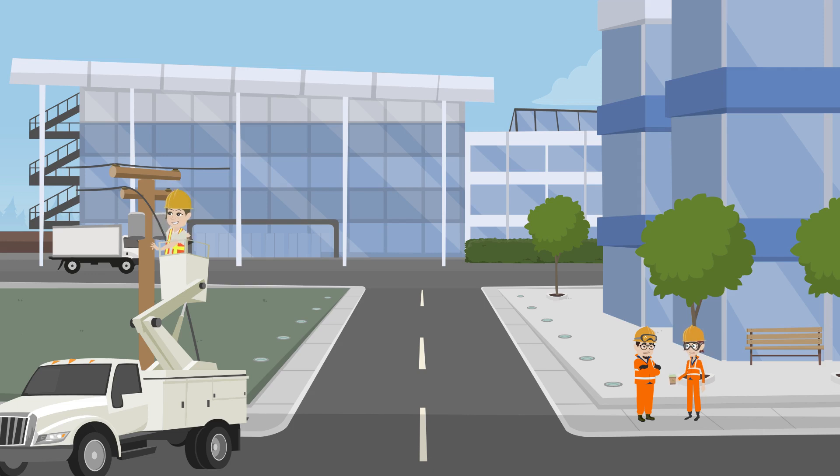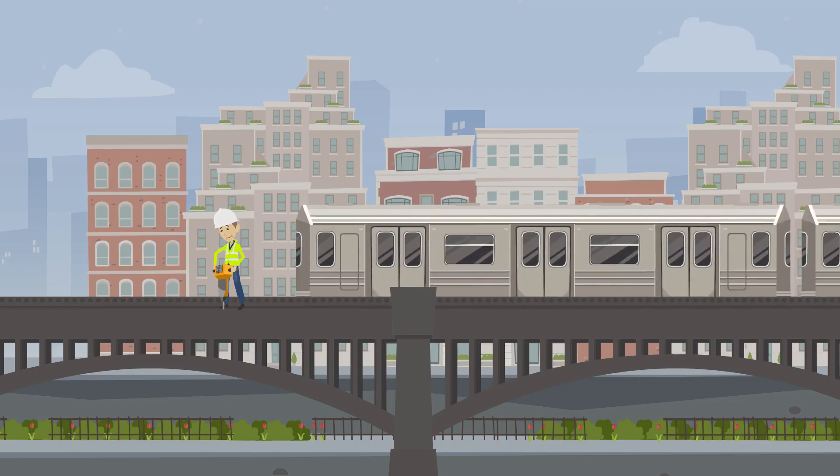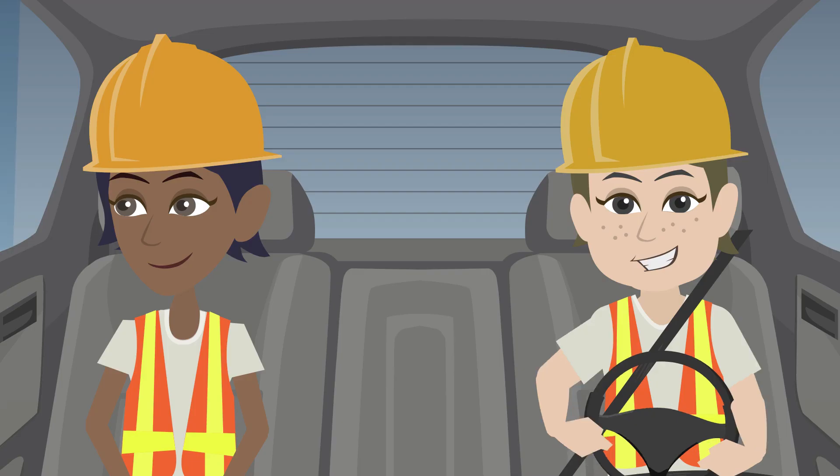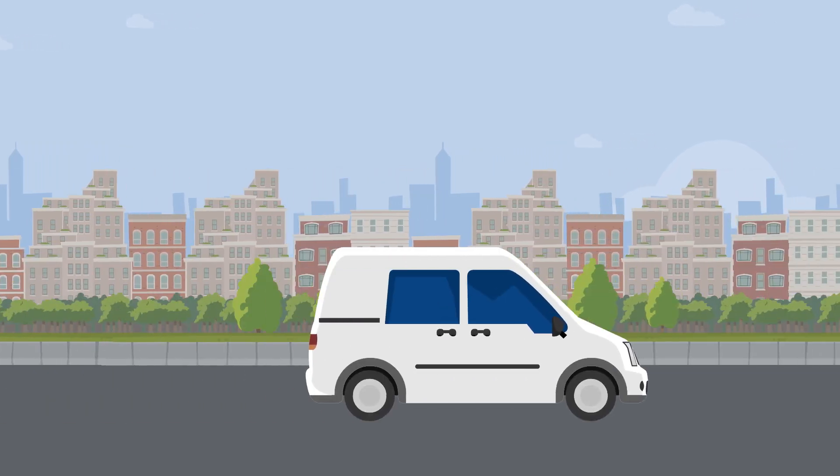Running a business with external site workers is challenging. Maybe you're in construction, electrical, a specialist contractor for rail or infrastructure projects, or you just have people with high-vis and hard hats driving around in vans doing something else.